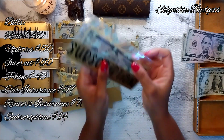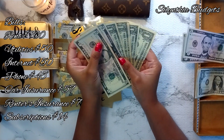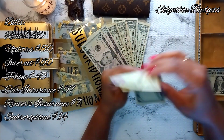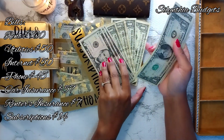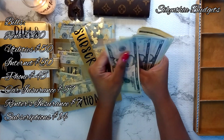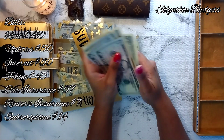Lastly, we have subscriptions, which should be getting the last $14 because that covers our Netflix and our Amazon account. We have $14 in there and this should be $14 more. Adding $5, $10, $11, $12, $13, $14 — yes! So in total for subscriptions we now have $28.